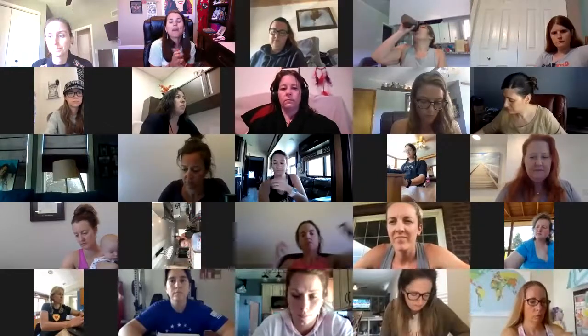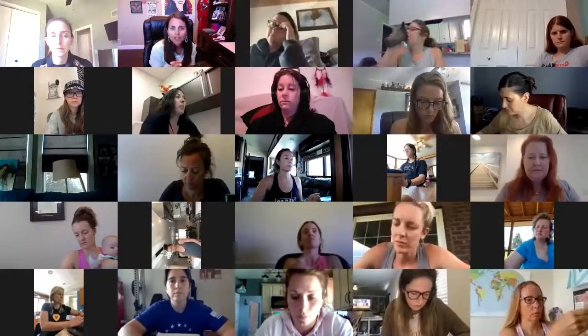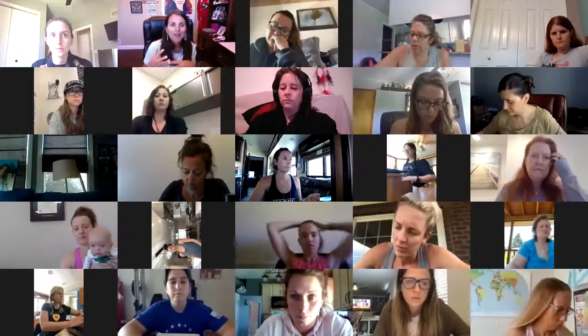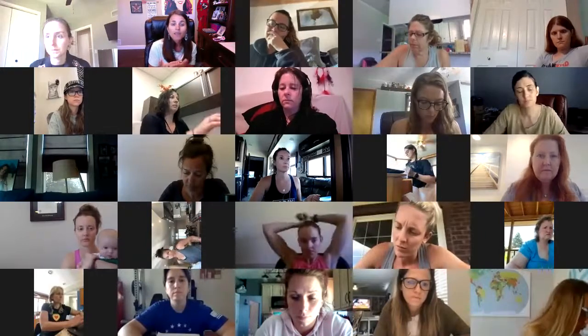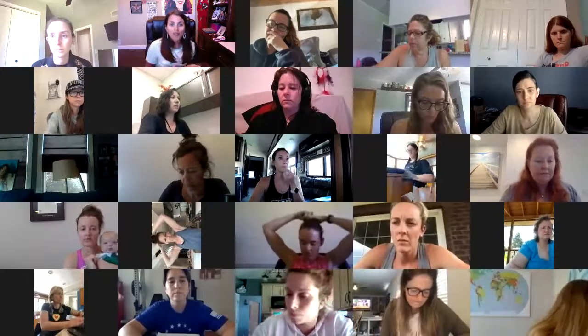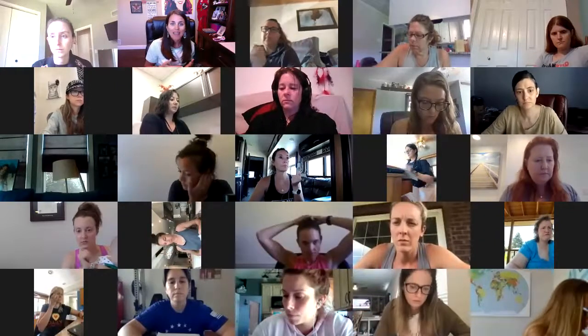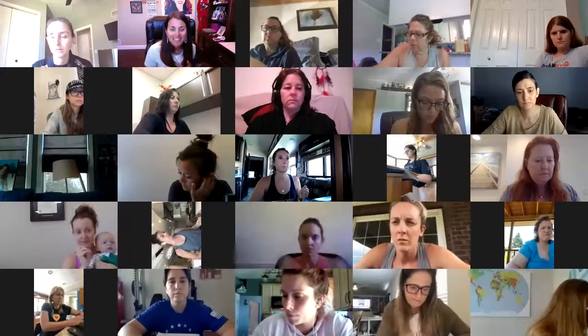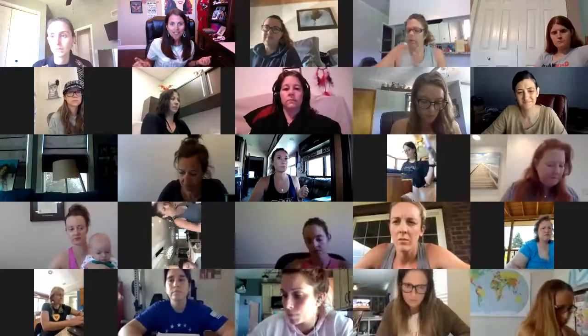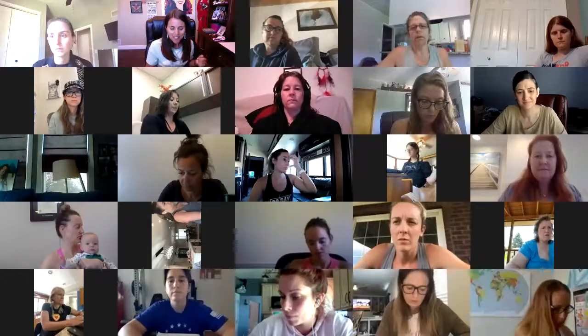Our call today is going to be all about challenge groups and running effective challenge groups. This isn't about recruiting — this isn't about how do you get them to join you. This is: okay, now they've invested with you. These people have already made the choice. They want to be a part of your group. How do you make it successful? How do you make it so that they become raving fans and they never want to leave?